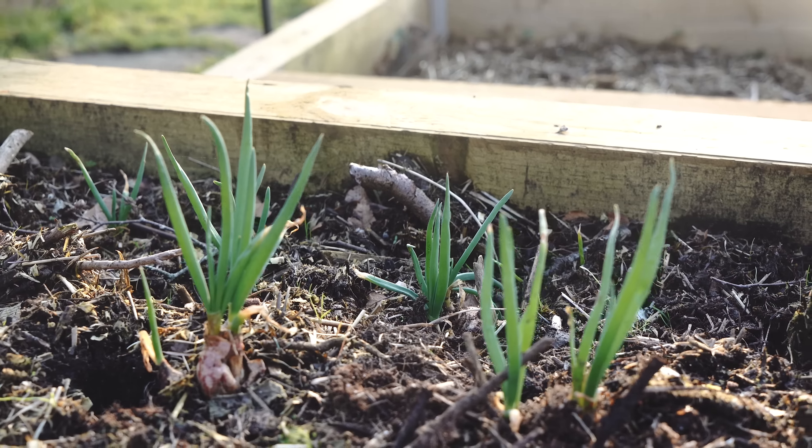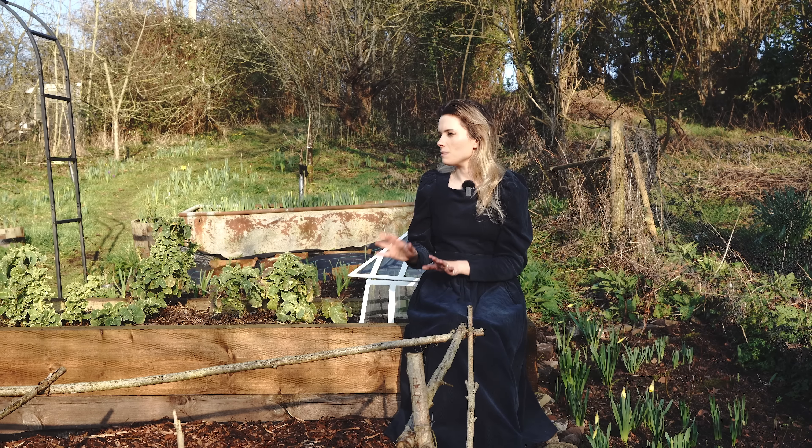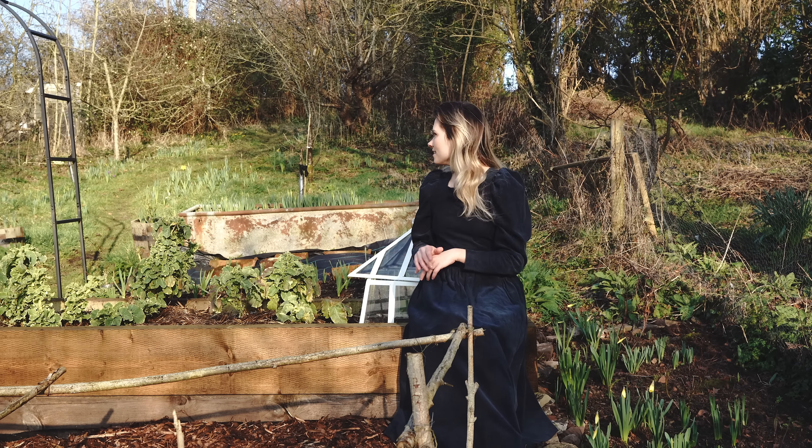I did loads of weeding in this area a couple of weeks ago because this bed with the daffodils was completely overgrown. This is an area where I really struggle to keep on top of things — I only have so much time and it's quite a big garden for one person to manage. As you move up the garden it does tend to get messier the further you get from the house, but I'm doing my best and feeling really pleased to be more on top of this area now.